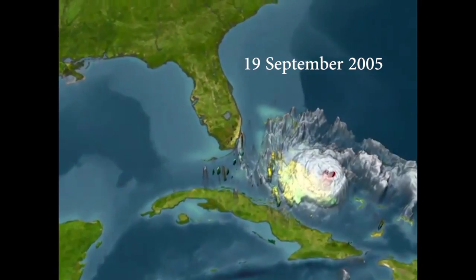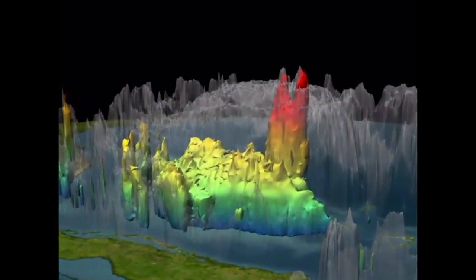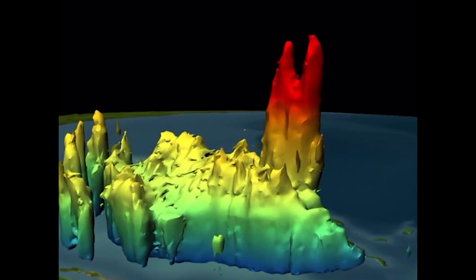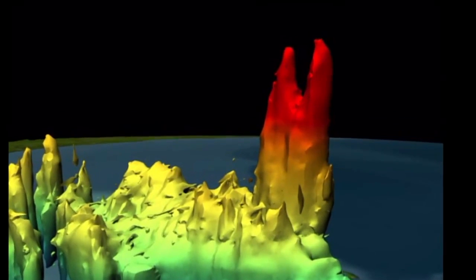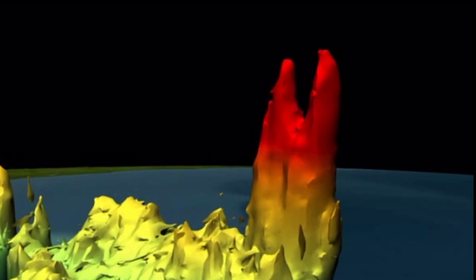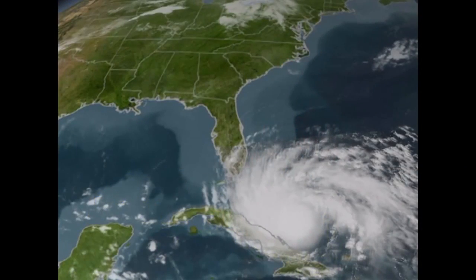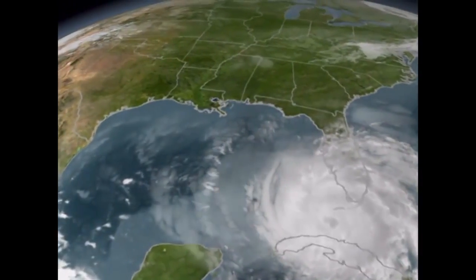Hurricane Rita, September 19, 2005. The focus of this visualization is the hot towers that appear through the precipitation radar on the TRMM satellite. The red areas within the hurricane indicate the highest rainfall intensity, which generally occurs within tall cumulonimbus clouds. The towers release heat from condensation, which in turn powers the intensity of the storm.